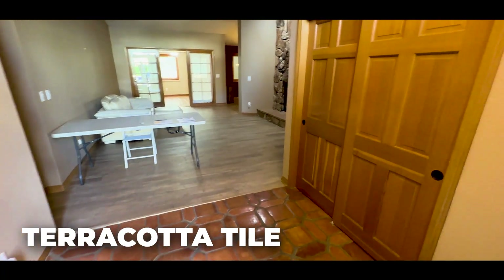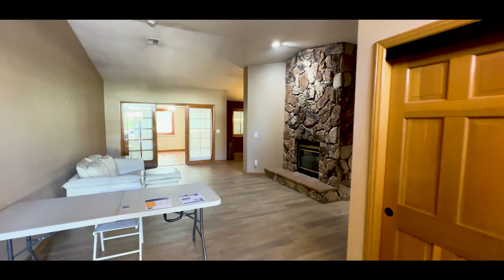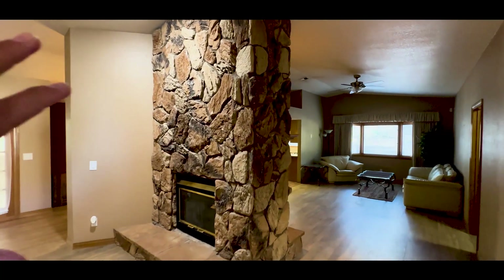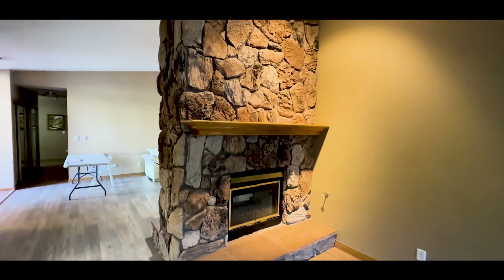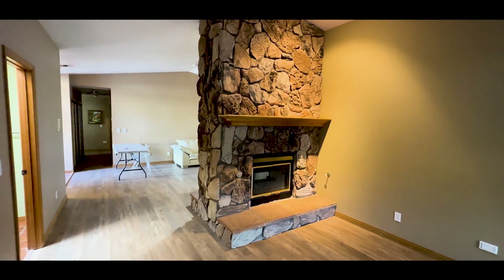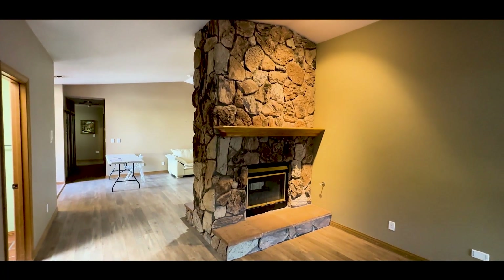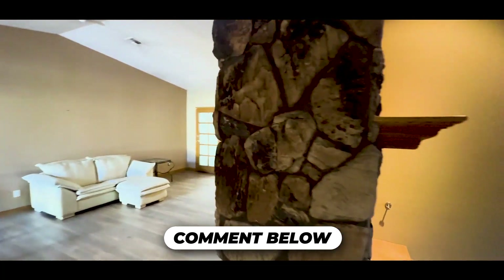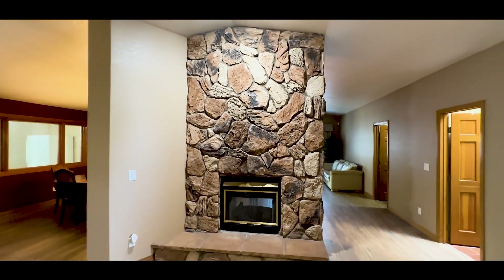Here we have terracotta tile on the floor and a little coat closet. As you can see everything is really brown and muted colors. I do like this fireplace — it's definitely the focal point of this house. It could be painted white, black, or gray depending on what style you're going for. You could even remove it if you want to make this one big great room, take that wall out and just cap it. Leave your comments below — I'd love to know what you guys would do with this fireplace. I almost say leave it; I think it's pretty rad.